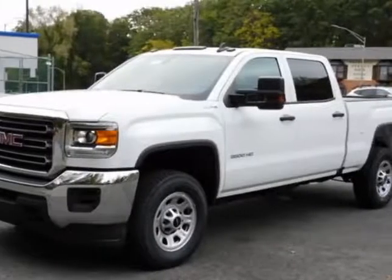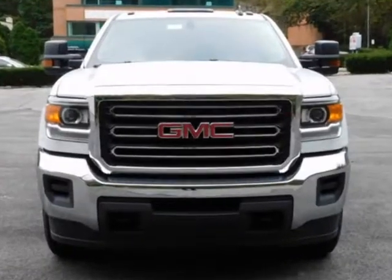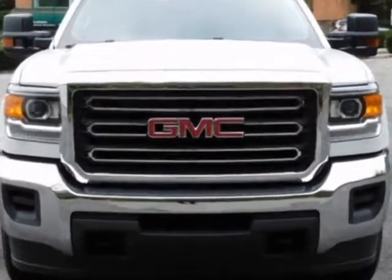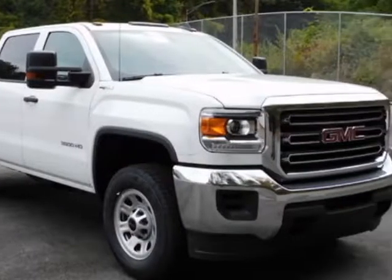Check out this 2019 GMC Sierra 3500 HD. This Sierra 3500 HD has just under 500 miles. For your protection, a warranty is available for this vehicle.